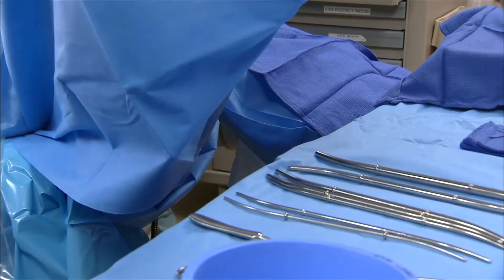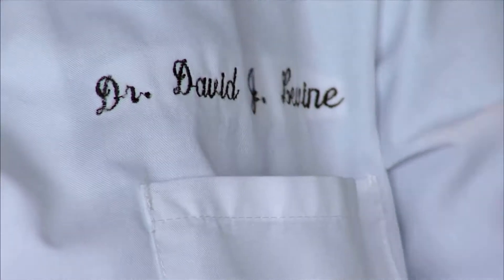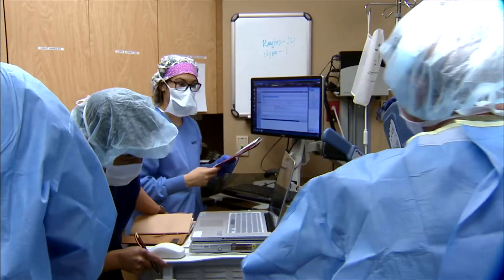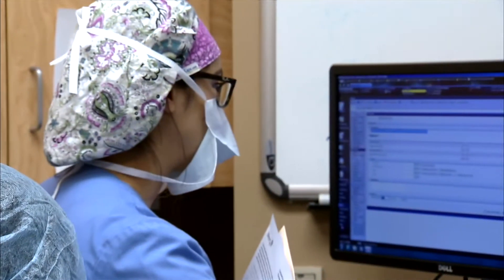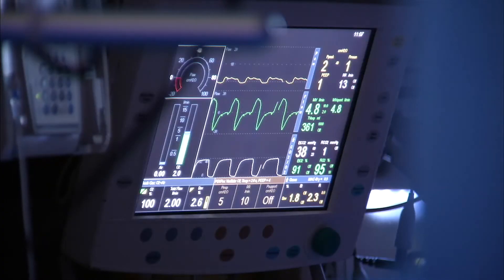Hysterectomy is a more complicated procedure with a long recovery. What's been happening is patients have had endometrial ablations — it works for a while, and then bleeding starts again. At that point, you can't sample the lining of the uterus because it's all stuck together, like pouring superglue in the lining of your uterus. So your only alternative becomes hysterectomy.